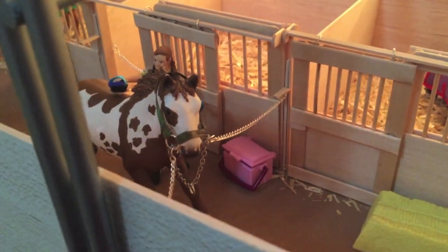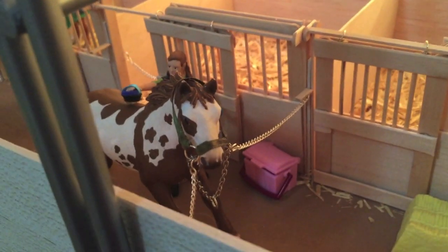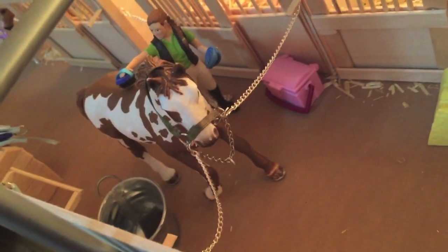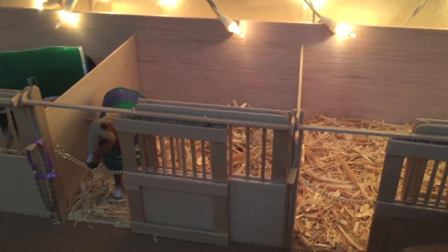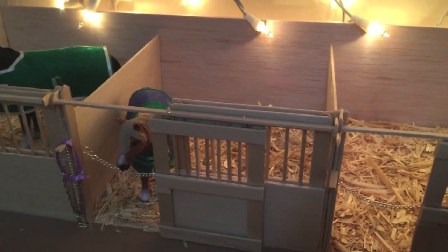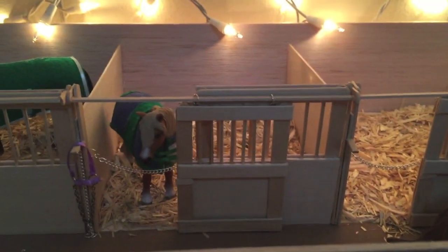Over here we have our Pinto stallion. This is Wind Dancer, or Dancing in the Wind, and he's just being groomed by one of our stable hands. Maybe he's gonna get a little bath as well. Over here is Wind Dancer's stall, which is why it's empty. Over here is Teddy, and his show name is a little fuzzy. He's the Dartmoor pony stallion — he's absolutely adorable. I love him. You guys should all get him if you don't have him yet. He's just peeking out in front of his stall.